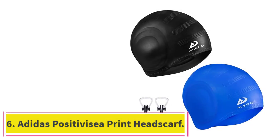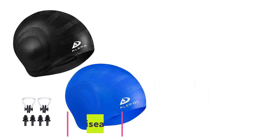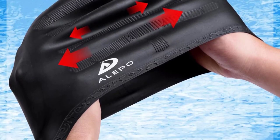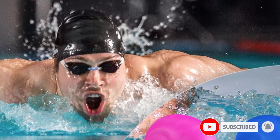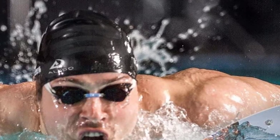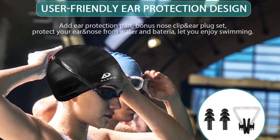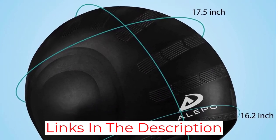At number 6: the Adidas Positive IZEA Print Headscarf. This headscarf offers a seamless way to go from a land to water workout. The tieback adjustable fit makes it ideal for a variety of hair lengths. Made from Infinitex Fitness Eco Chlorine Resistant Fabric, the Adidas Positive IZEA Print Headscarf is a great option for swimming in a pool, and the breathable material is light enough to avoid overheating but thick enough to provide UV protection. This is a great option for water sports like snorkeling or days on a boat.